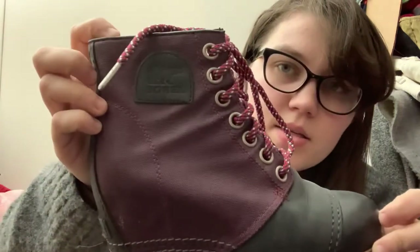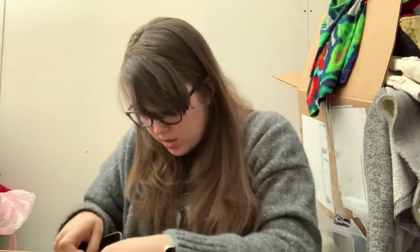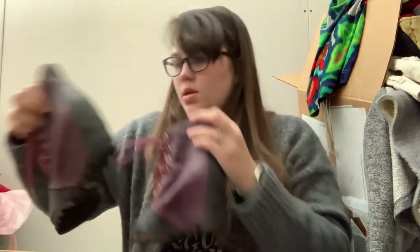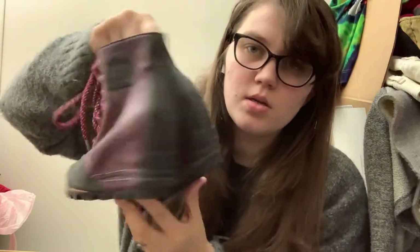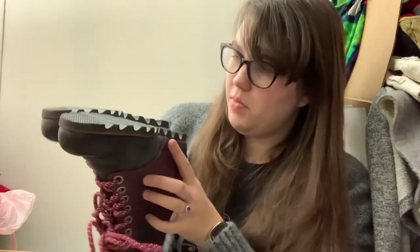Oh, look at these — Sorel booties with a hidden wedge! That style is really in right now. They're a size 6 and they are really cute. The hidden wedge is adorable. The bottoms look really good — they probably just need to be wiped off. There's some dirt on them but these are really nice.